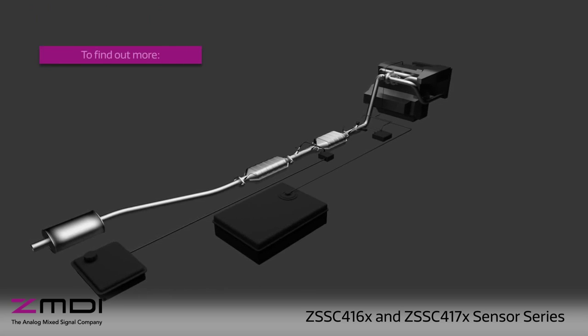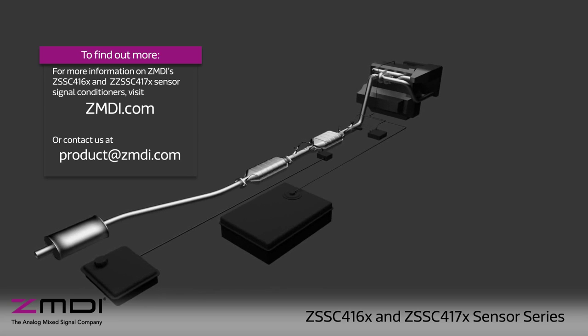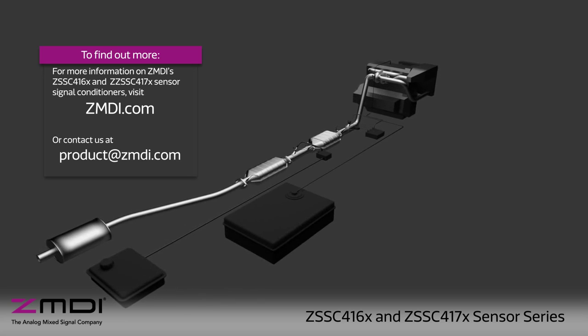For more information on ZMDI's ZSSC416X and ZSSC417X sensor signal conditioners, visit ZMDI.com.